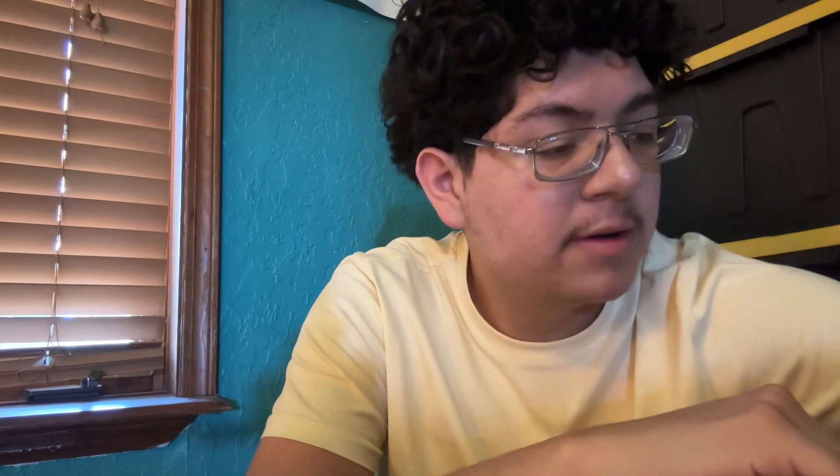I have two packs of wipes as well. And I'm also going to take some toilet paper, because you do need it — they don't provide it for you in the dorms.